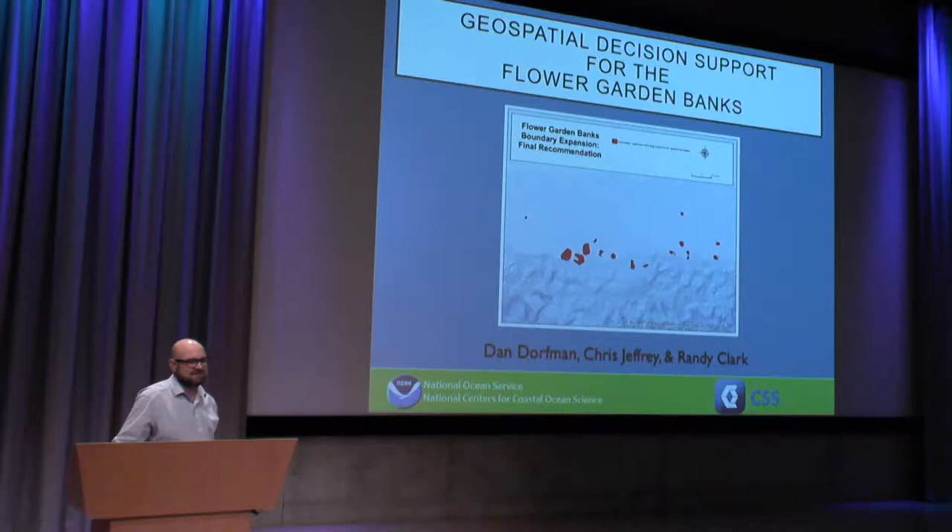I'd like to talk to you today about geospatial decision support for the Flower Garden Banks. In particular, I'd like to talk about a project we did for the Flower Garden Banks National Marine Sanctuary, providing scientific support for a boundary expansion analysis.